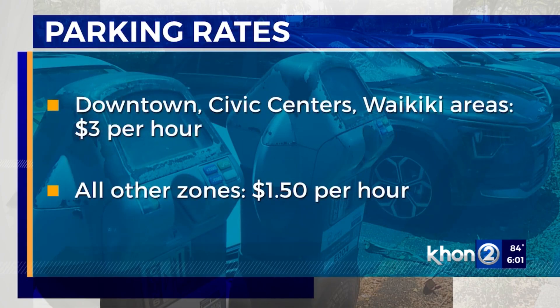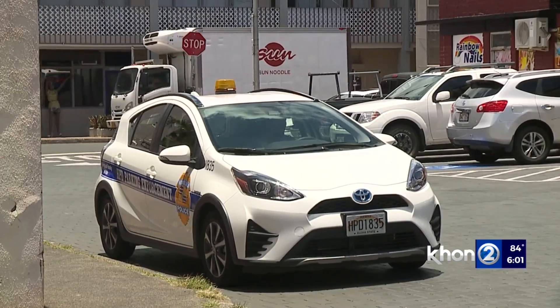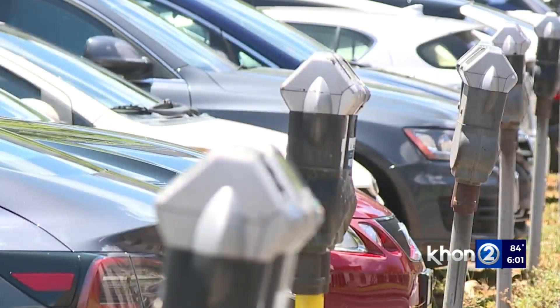Another issue is outdated parking rates that DTS says have not been increased in several years, along with a lack of parking enforcement. According to DTS, data shows near Ala Moana Center and Keomoku, there are many people parking, but only a few are paying.